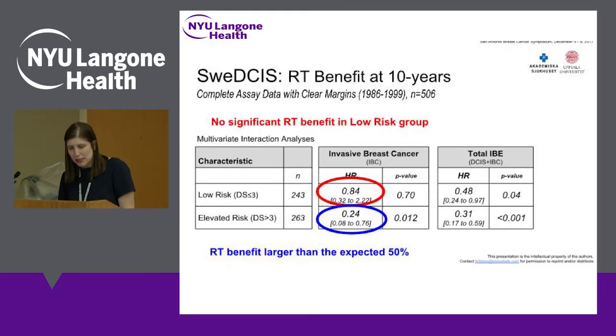Looking at the reduction in risk for invasive breast cancer: patients who were low risk had a hazard ratio of 0.84, meaning with radiation their risk went from 100% to 84%, and that p-value was not statistically significant. Contrary to that, patients with elevated risk saw their risk go from 100% to 24% — a bigger reduction that was statistically significant. When looking at all recurrences — both DCIS and invasive — you see a bigger reduction for both groups, and for both it is a significant effect.